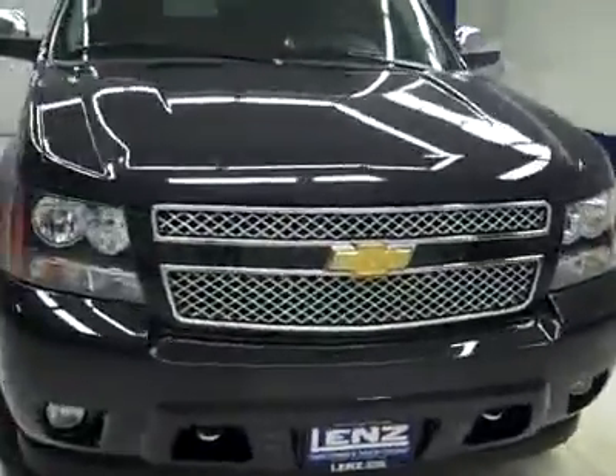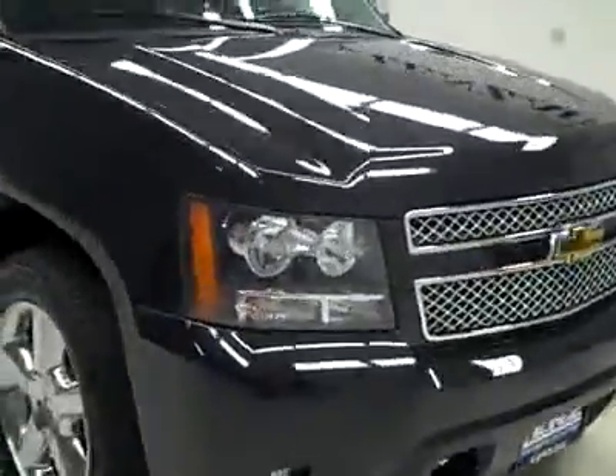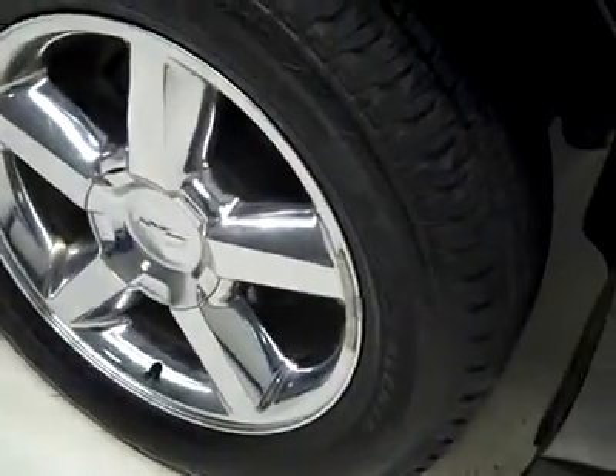This is stock number J2335, a 2011 Chevy Tahoe LTZ package. Black granite is the color, only 12,000 miles, and a 5.3 liter V8 engine. These Bridgestone Dueler HL tires have about 75% of their tread, and this is a one owner vehicle with a clean Carfax.